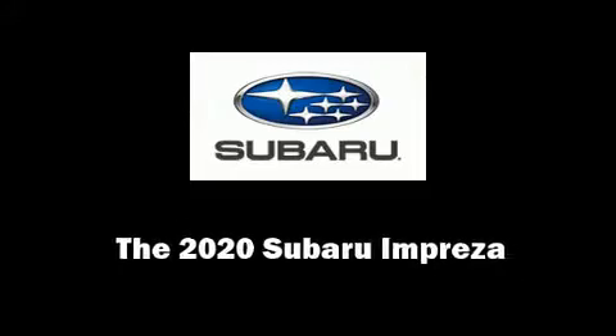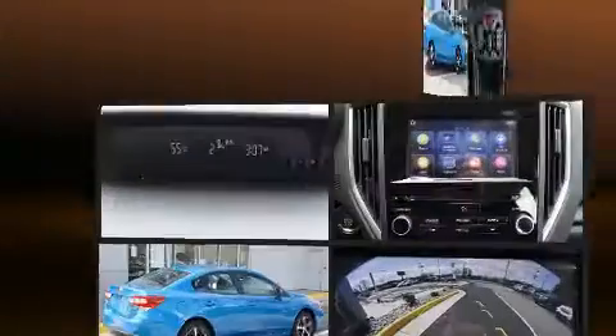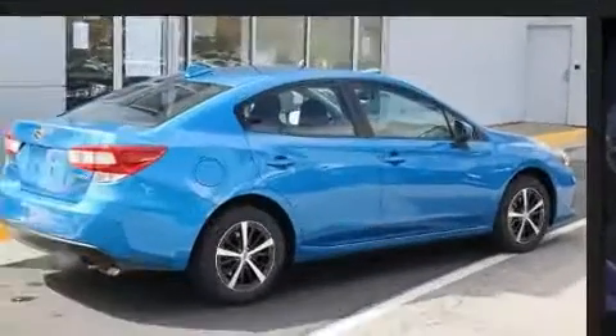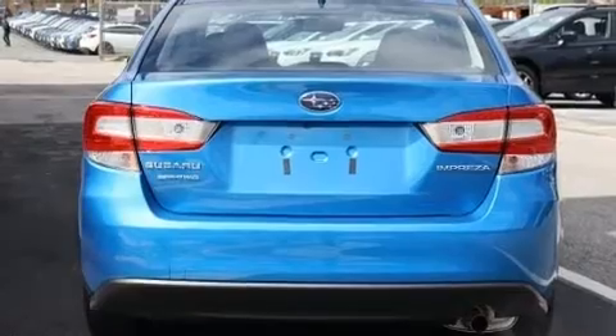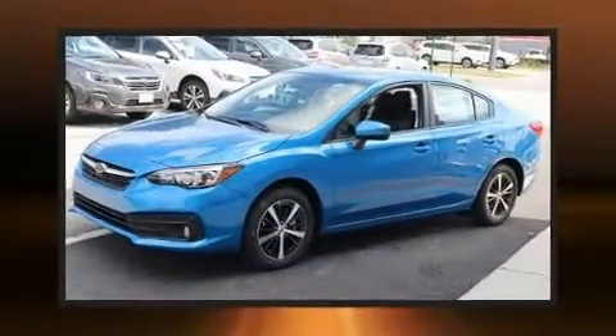Outstanding design defines the 2020 Subaru Impreza. This four-door, five-passenger sedan is ready to drive off the showroom floor. Smooth gear shifts are achieved thanks to the efficient four-cylinder engine. And for added security, dynamic stability control supplements the drivetrain.